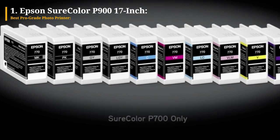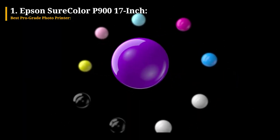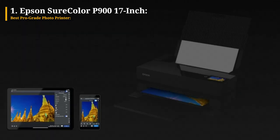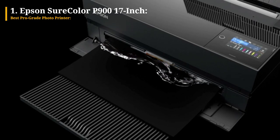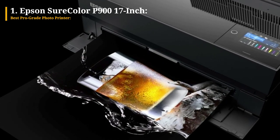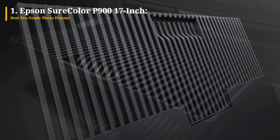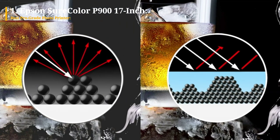With its brilliant colors and deep blacks, thanks to the UltraChrome Pro 10 pigment inks, the P900 exceeds expectations set by the ICC profile. The printer's control panel allows for easy configuration of print jobs, eliminating the need for extensive adjustments in Adobe Photoshop or Lightroom. The Epson Print Layout plugin replaces Photoshop's print dialog box, streamlining the printing process.